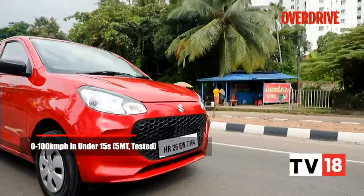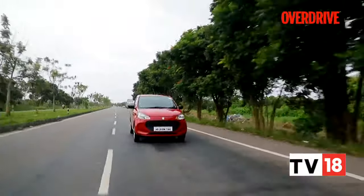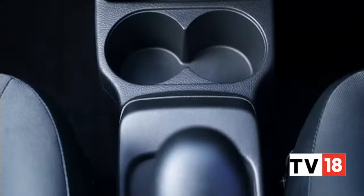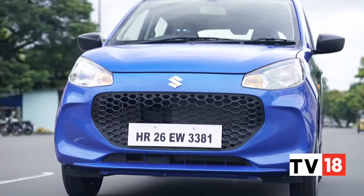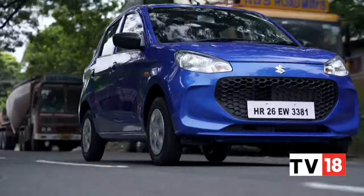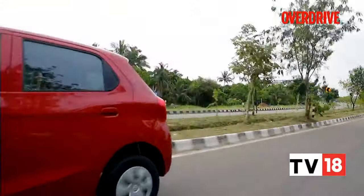The Alto K10 has always been considered a bit of a pocket rocket, and when you put your foot down you feel that enthusiasm. You don't know what revs the engine is doing, but it feels nice to slot into another gear — the shift quality just feels right. At triple-digit highway speeds you do have to watch out over bumps, as the Alto can get a little upset if you're not careful. A quick V-Box test in the manual variant showed 0-100 kmph in under 15 seconds, all the while feeling quicker than that thanks to the engine's responsiveness.